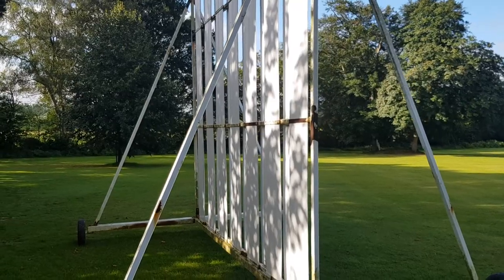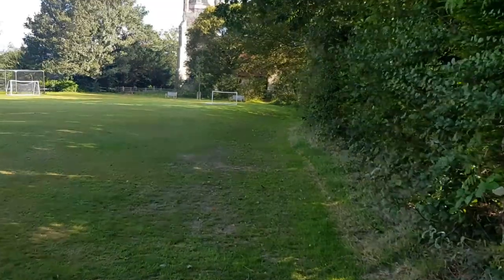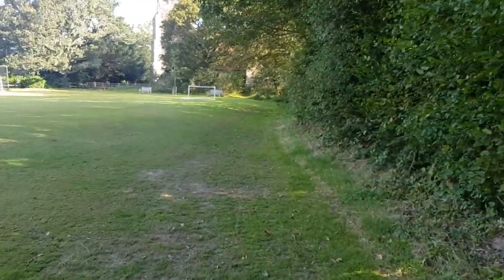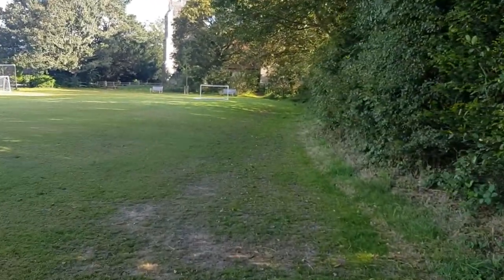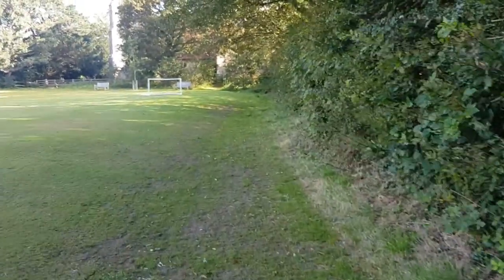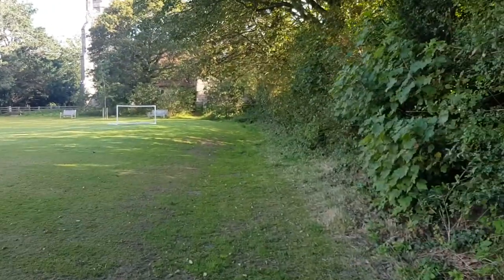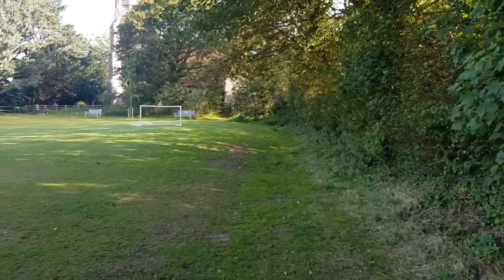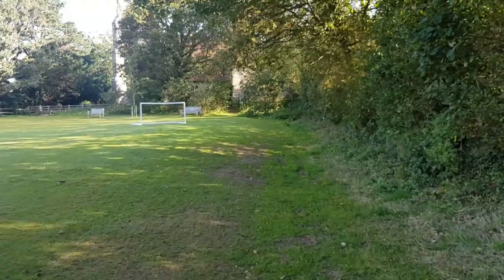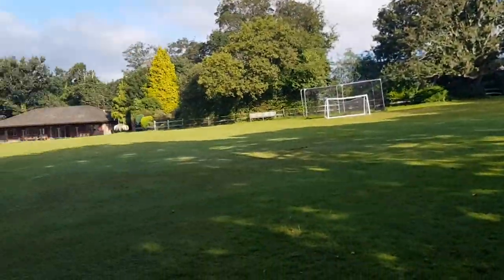Good morning everyone and welcome to Around the Ground. Today I am at Chiddingley Cricket Club, which is in East Sussex, about four miles from Hailsham. Staying here for the weekend in an Airbnb, the owner said I could walk to the cricket club in about 15 minutes. So I've come through the woods over two bridges, over a stile, a box of chocolates in my hands, and here I am — it's an absolute delight.